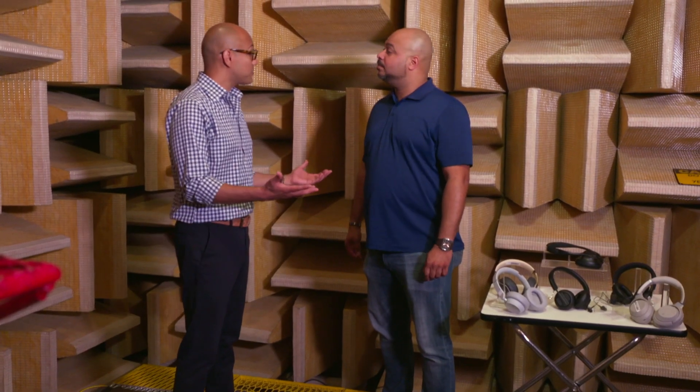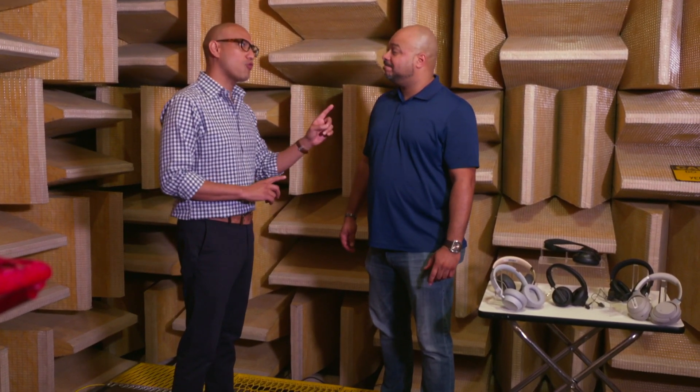Now that we've got that sorted out, let's get back to the peace and quiet at the anechoic chamber. Wow, James broke that down pretty well. Now one more question.